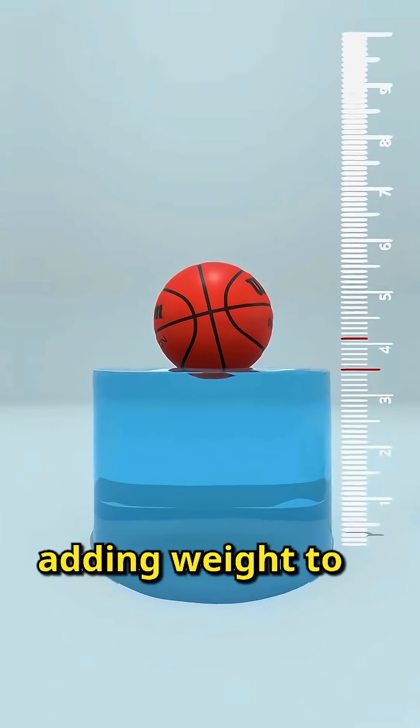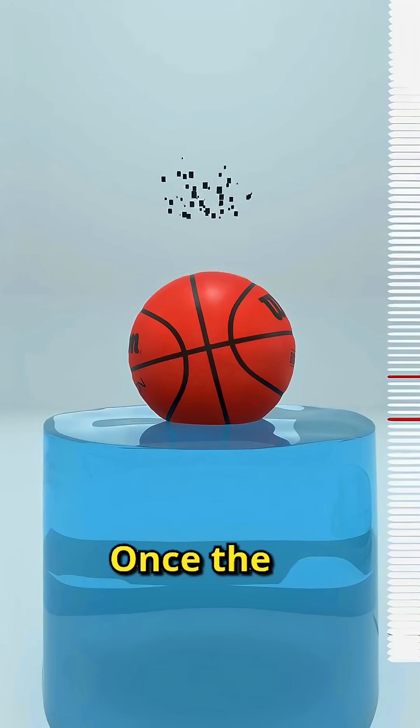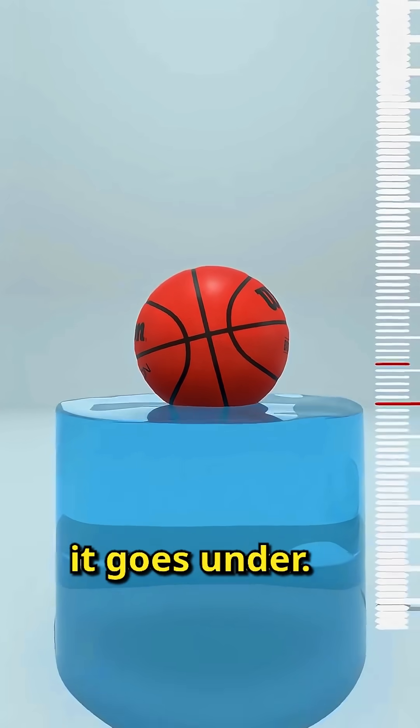But there's a limit. If you keep adding weight to the basketball while its size stays the same, it sinks deeper. Once the basketball weighs more than the water it can displace, it goes under.